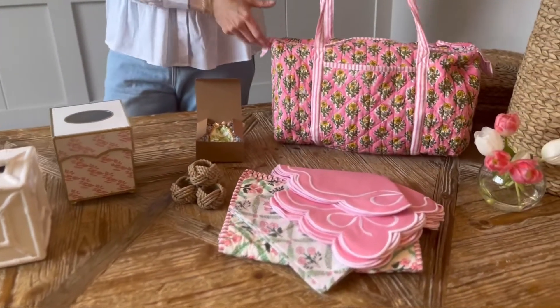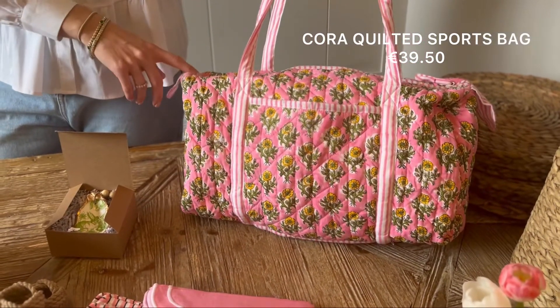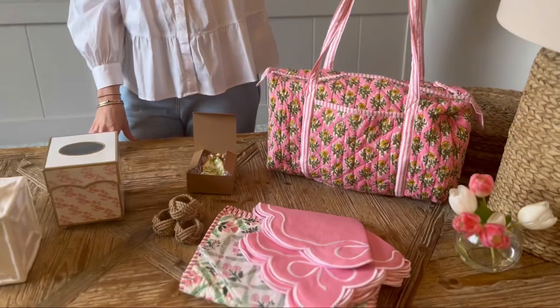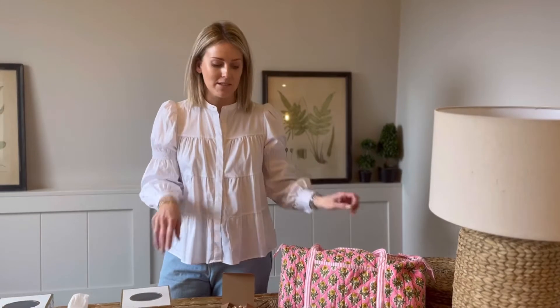Starting over here we have our gorgeous quilted sports bags. These are the handiest things for mums on the run — off to yoga, up to the gym, a trip into town. They have a lovely zip and a zip pocket on the inside too.